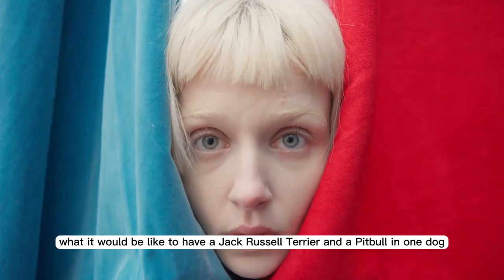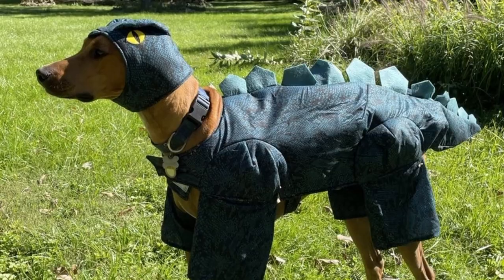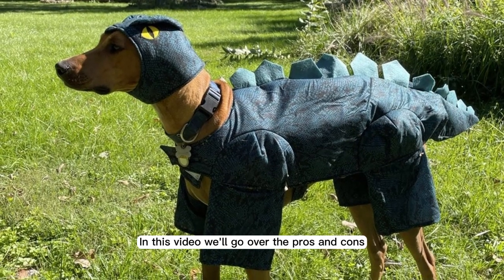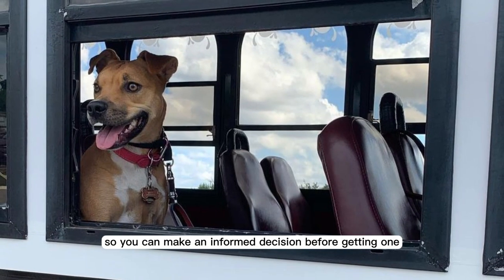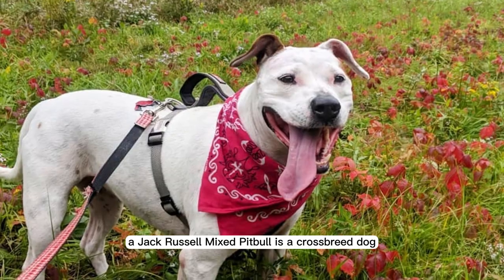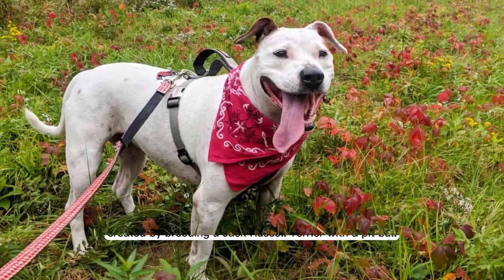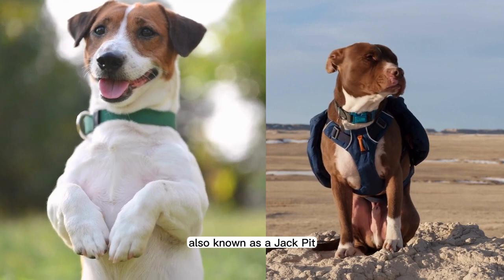Have you ever wondered what it would be like to have a Jack Russell Terrier and a Pit Bull in one dog? In this video, we'll go over the pros and cons of owning a Jack Russell Pit Bull Mix, so you can make an informed decision before getting one. A Jack Russell Pit Bull Mix is a crossbreed dog created by breeding a Jack Russell Terrier with a Pit Bull, also known as a Jack Pit.